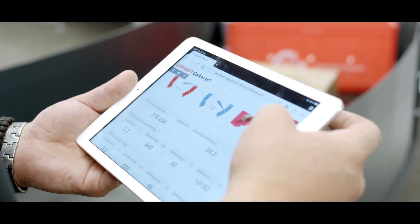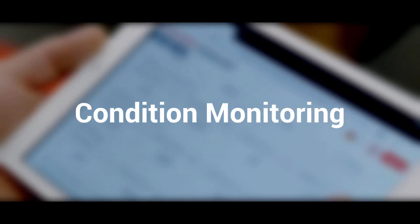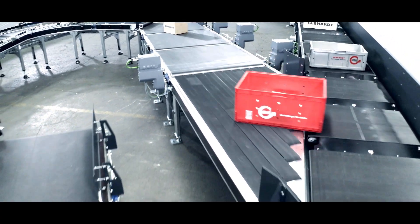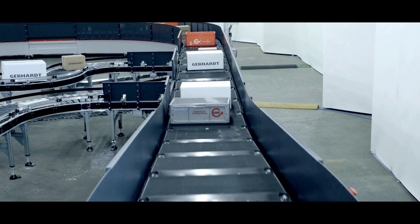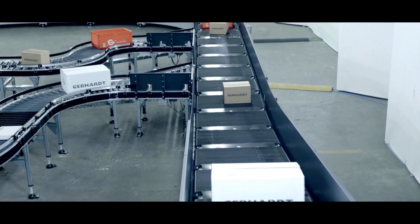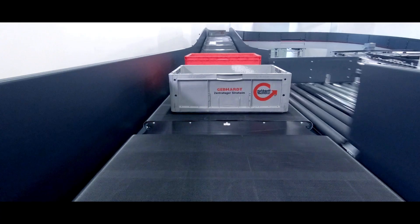The condition of the plant is continuously monitored and the data from the condition monitoring is used for predictive maintenance, thus increasing availability. The result is a high-performance, efficient and robust sorting solution that increases your delivery reliability at a low total cost of ownership and thus makes your customers more satisfied.